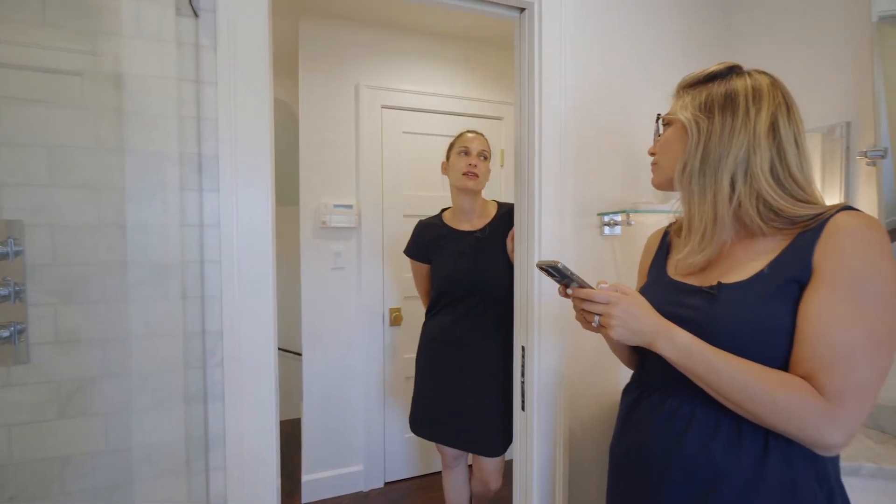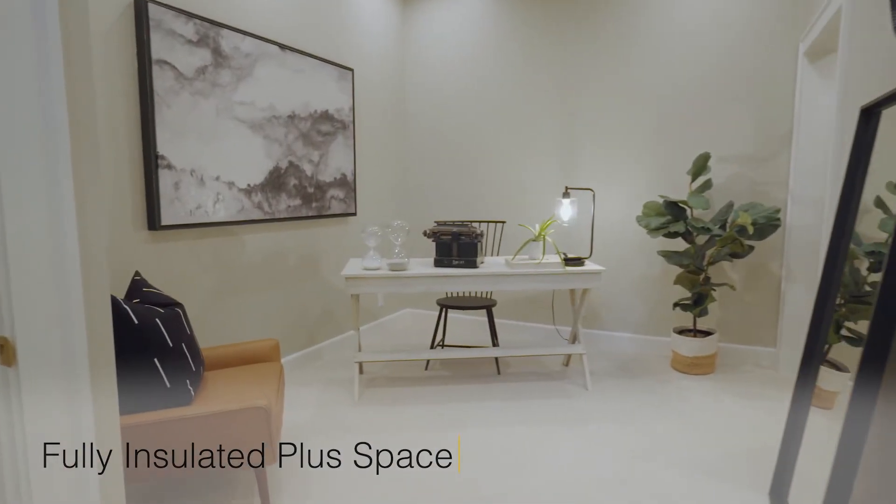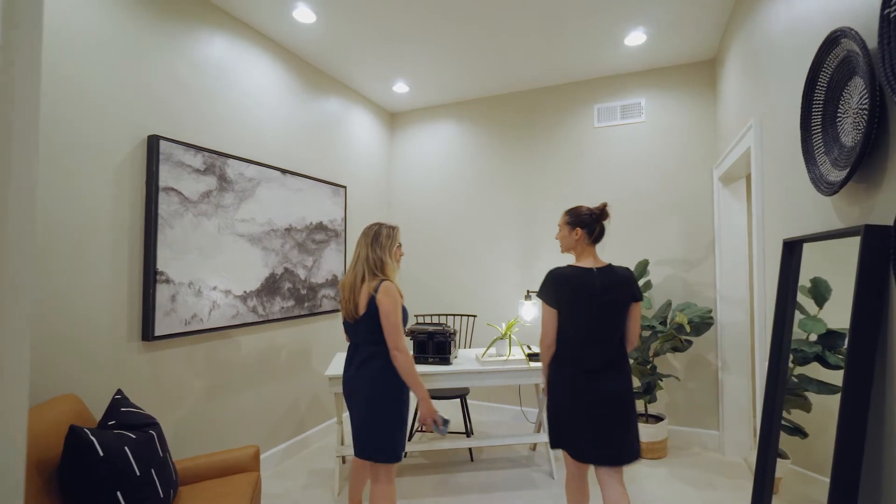Before we go outside, let's head downstairs to the new plus space. Katie, I love the high ceilings down here — it makes a great home office.